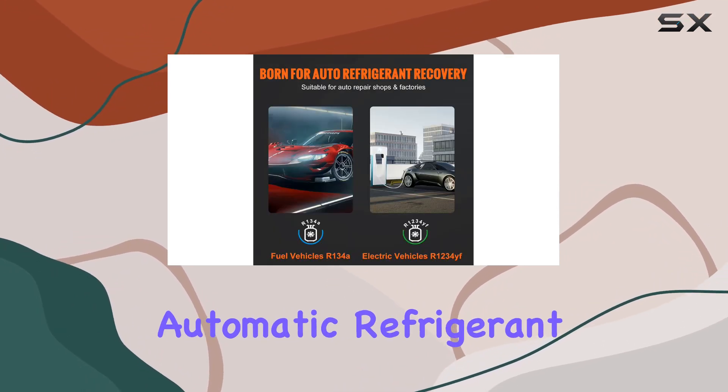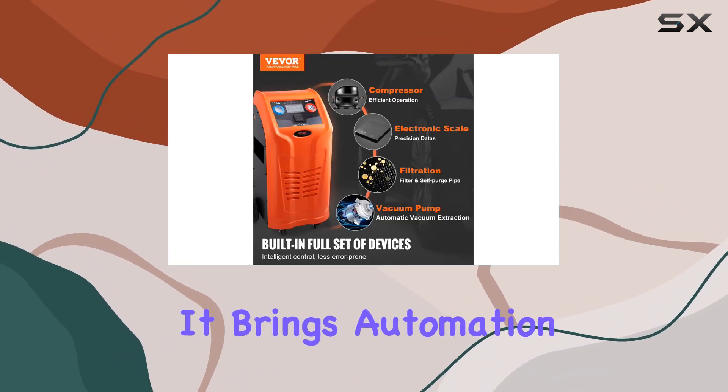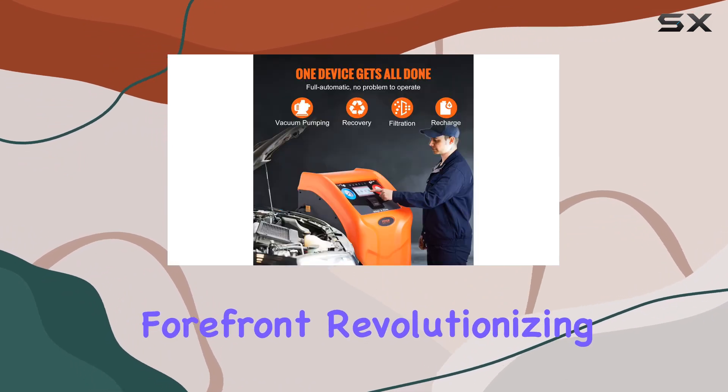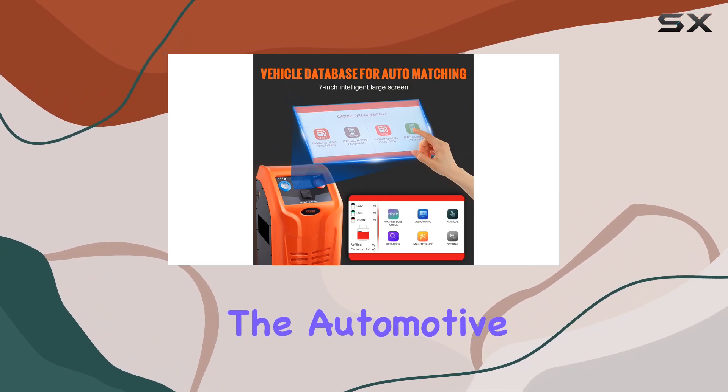In conclusion, the Vever fully automatic refrigerant recovery machine is a comprehensive and reliable solution for HVAC professionals. It brings automation, precision, and safety to the forefront, revolutionizing the way we handle refrigerant recovery and recharging in the automotive industry.